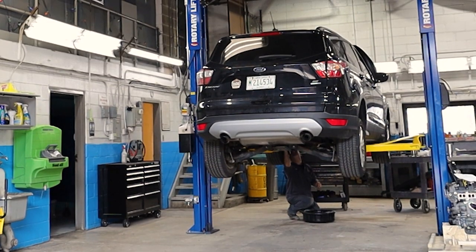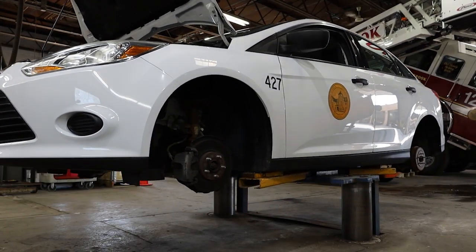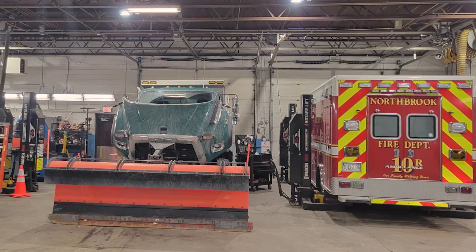Both then and now, this 12,000-square-foot structure, located behind Village Hall at 1227 Cedar Lane, services, outfits, repairs, and maintains all Village-owned fleet vehicles.